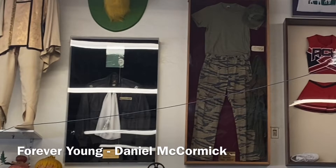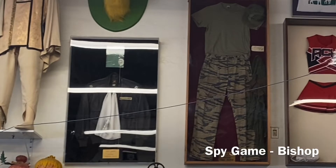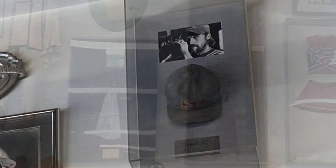The store has been there for decades and accordingly some of these exhibits are quite old. I had to jog my memory about Forever Young and Spy Game.